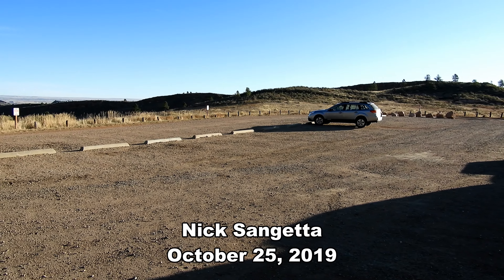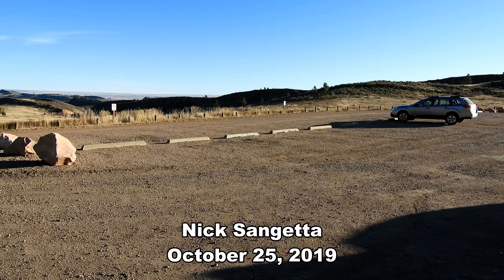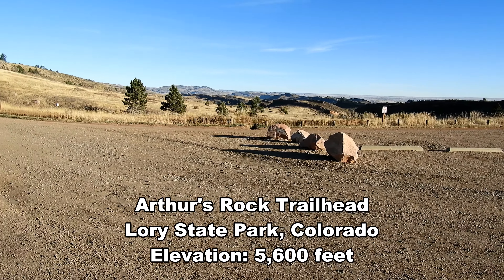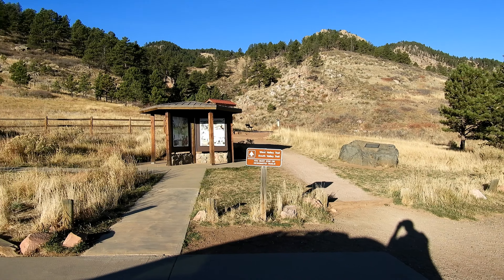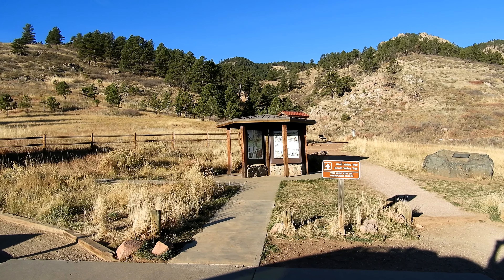Good morning, I'm here at the Arthur's Rock trailhead at the very far end of Lori State Park. This is the furthest trailhead back — just keep driving on the gravel road until you get to it. It's a very popular one too; a few cars already here. Here's some footage I took earlier on what I plan on doing today.